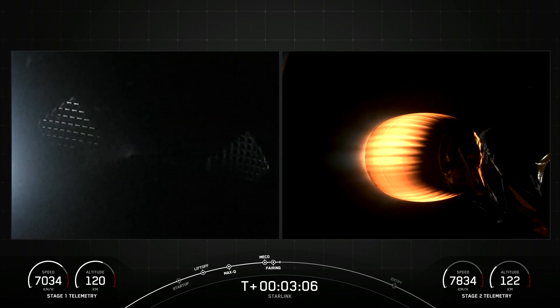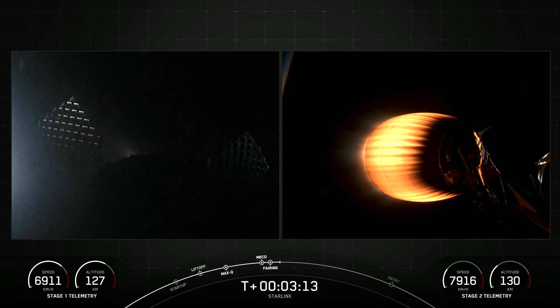The next major milestone coming up is the entry burn on the first stage, which is one of two burns it'll go through to prepare for landing on our drone ship, Of Course I Still Love You, in the Pacific Ocean.